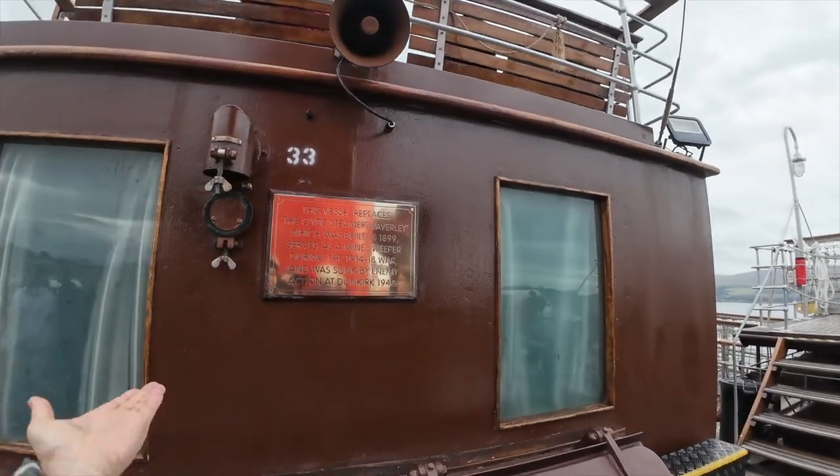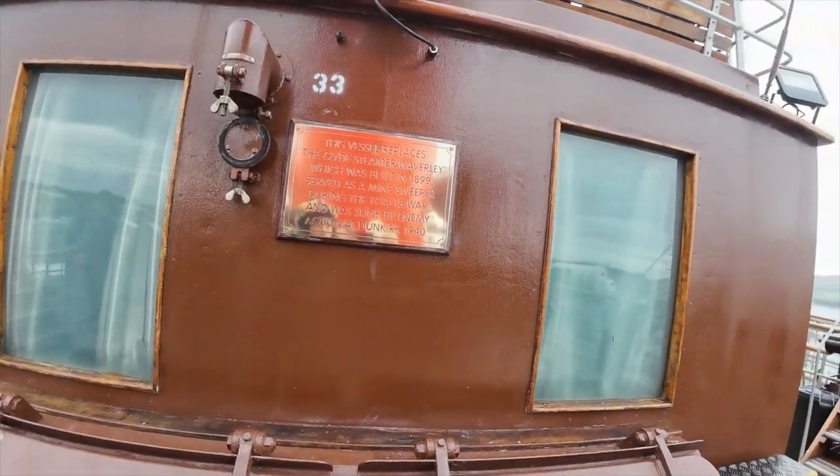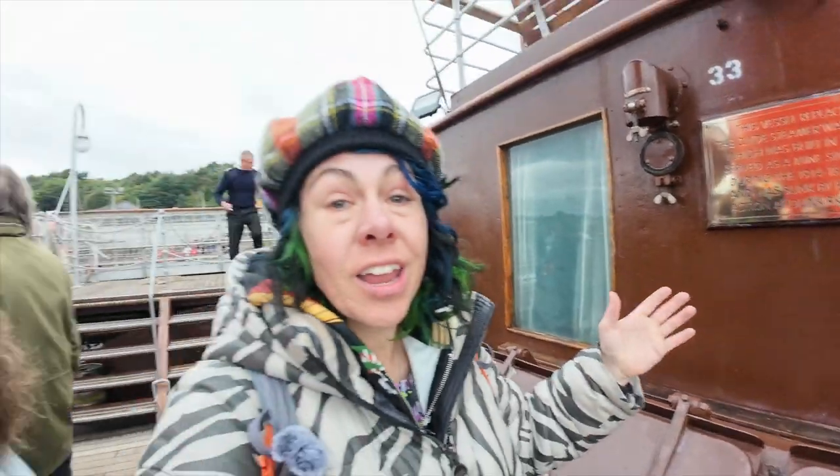This vessel replaces the Clyde Steamer Waverly, which was built in 1899 and served as a minesweeper during World War I, and was sunk by the enemy at Dunkirk in World War II.